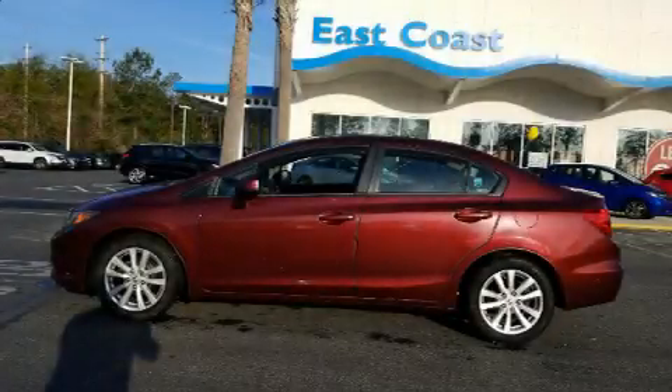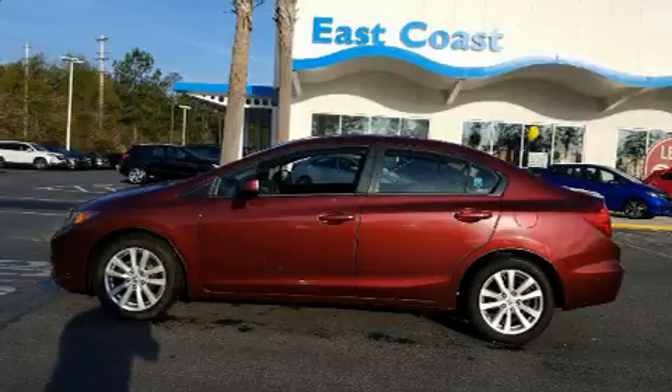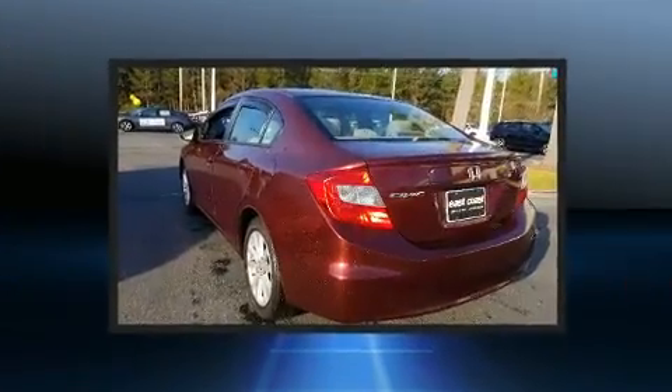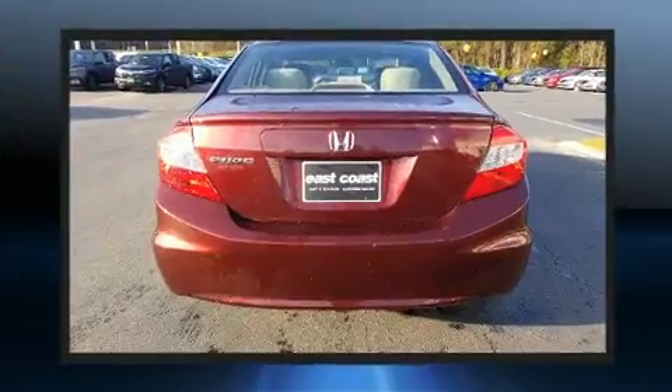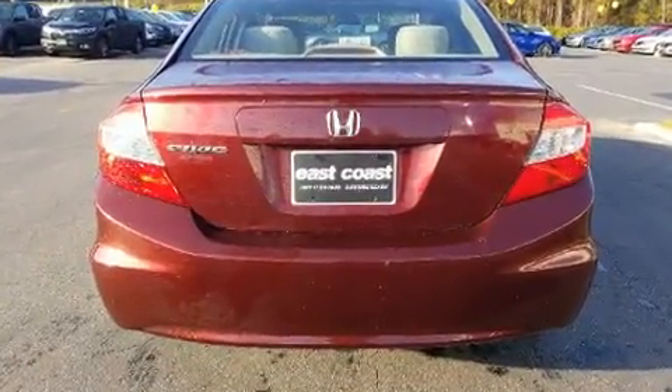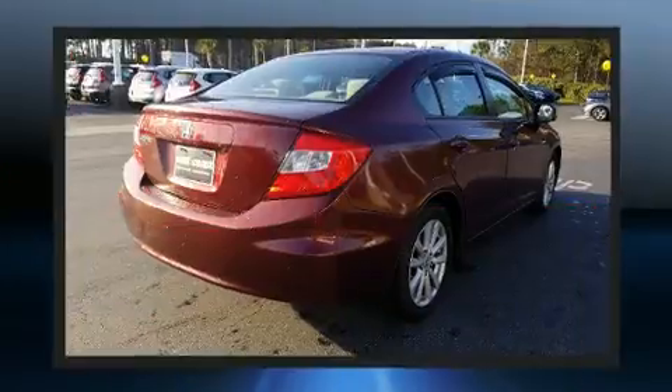Treat yourself to a test drive in the 2012 Honda Civic. This four-door, five-passenger sedan provides exceptional value. Smooth gear shifts are achieved thanks to the 1.8-liter four-cylinder engine, and for added security, dynamic stability control supplements the drivetrain.